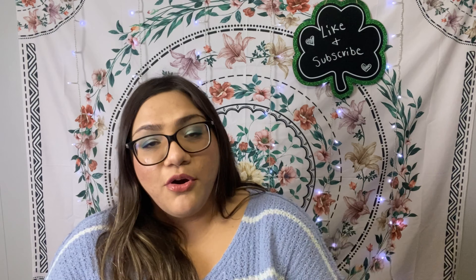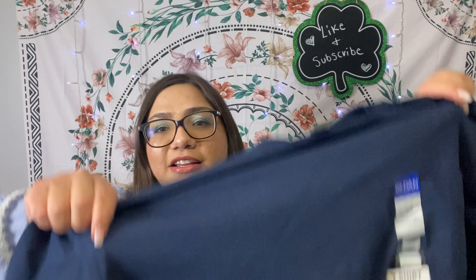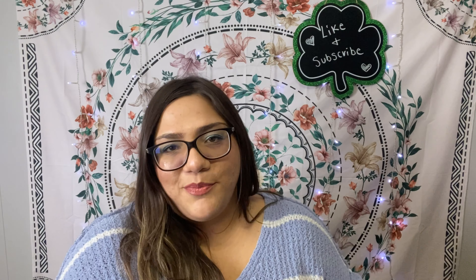I picked up another shirt — I'm always picking up shirts at Dollar Tree when they're in my husband's size because he loves them. This one is by the Gildan brand in a 2X. It has a pocket, which I don't always see on Dollar Tree shirts. Still just $1.25, which is an excellent deal — I believe you'd pay four or five bucks at Walmart. Whenever I see them, I grab them.